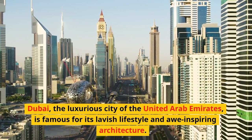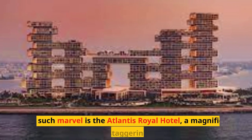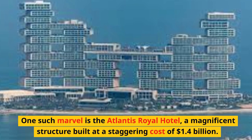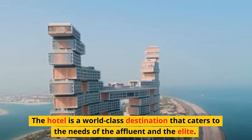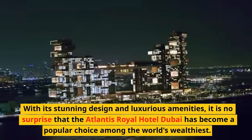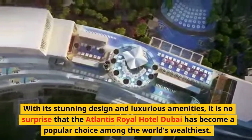Dubai, the luxurious city of the United Arab Emirates, is famous for its lavish lifestyle and awe-inspiring architecture. One such marvel is the Atlantis Royal Hotel, a magnificent structure built at a staggering cost of $1.4 billion. The hotel is a world-class destination that caters to the needs of the affluent and the elite. With its stunning design and luxurious amenities, it is no surprise that the Atlantis Royal Hotel Dubai has become a popular choice among the world's wealthiest.